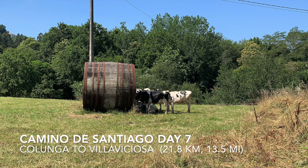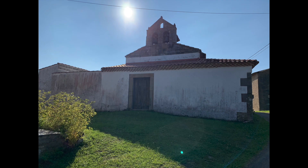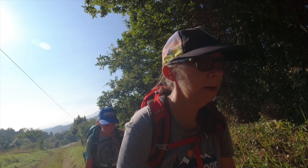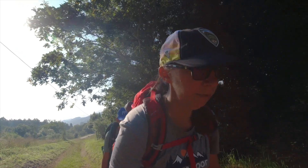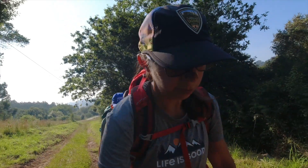We were excited to start our day in the cafe we found last night in Colunga. Today we met our favorite animal of the Camino so far. We're looking forward to seeing Villaviciosa, a big landmark of the Norte. Day seven, we are walking from Colunga to Villaviciosa, and then probably a little beyond Villaviciosa.